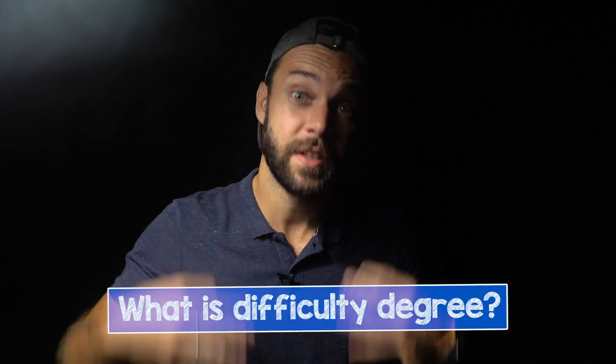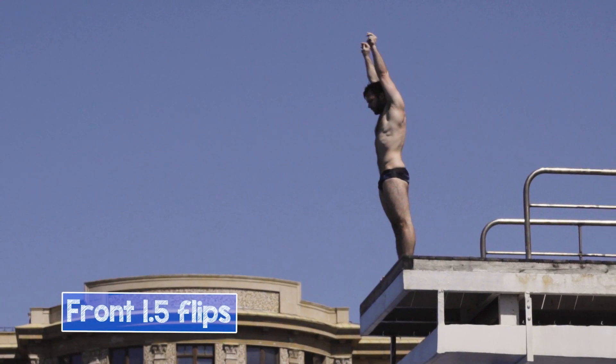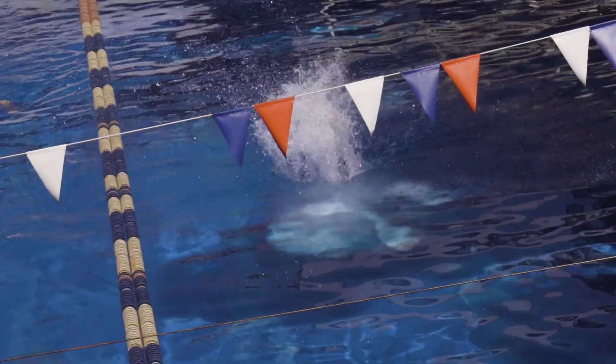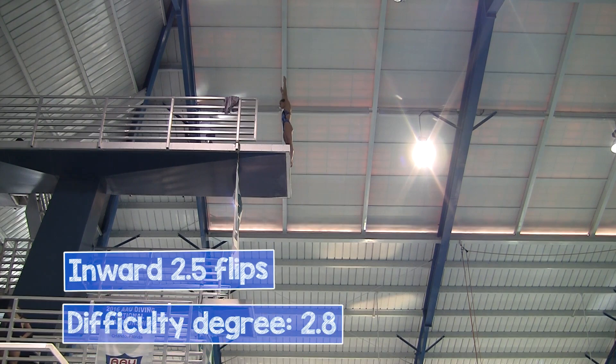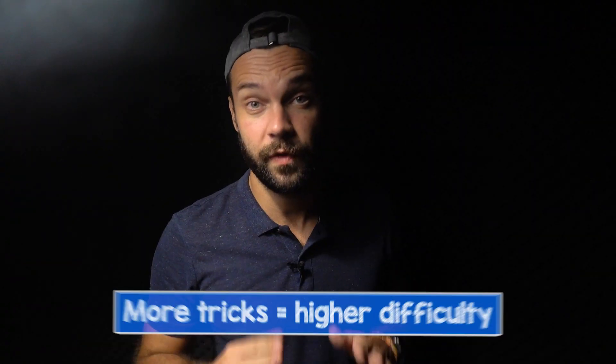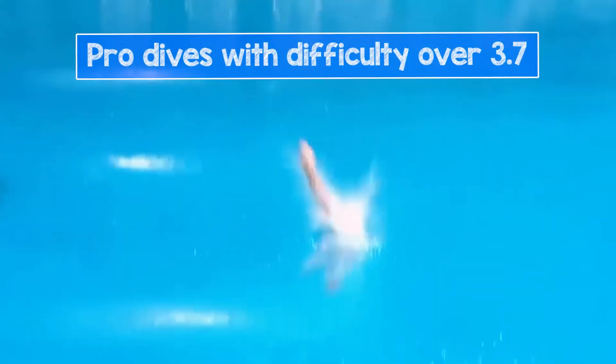Let's start with figuring out the difficulty degree. This table is used at diving meets to figure out what dive is the hardest, and the difficulty degree affects the final score the diver can get. Today we are focused on the 10 meters column. For example, a very easy dive — Front 1.5 — costs 1.6 in difficulty, and 2.5 flips inward costs 2.8. The more flips, twists and other stuff, the bigger the number. Today we are going to review pro dives with a difficulty degree of 3.7 and over.